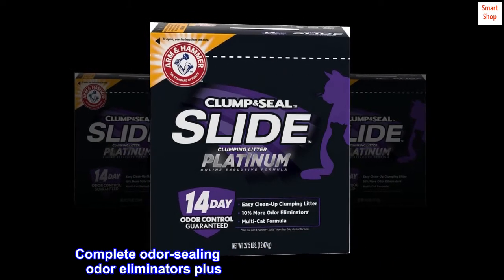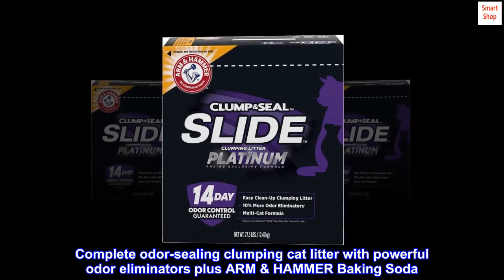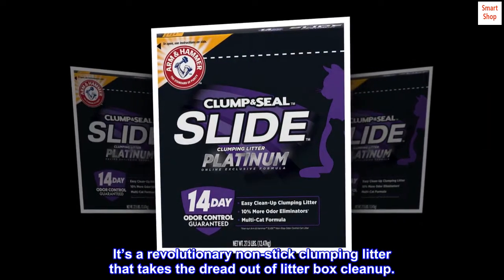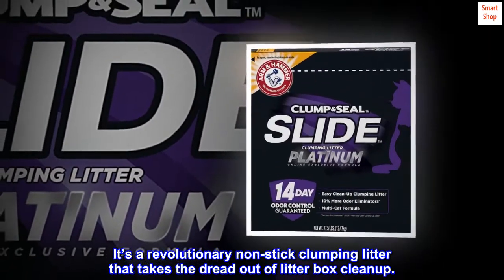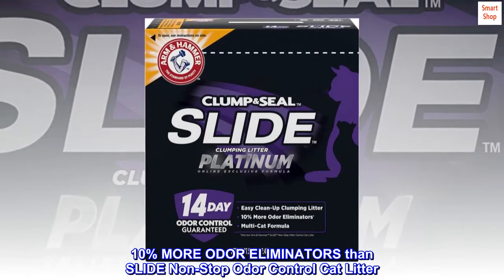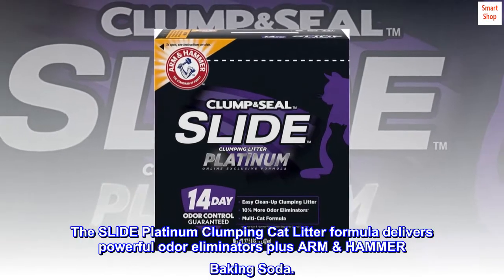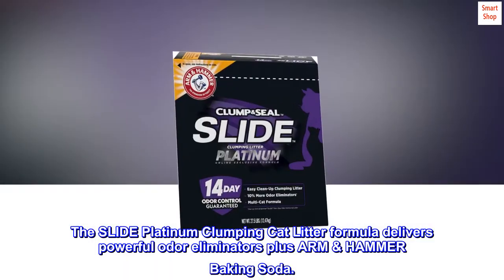Destroys sealed-in odors on contact. Complete odor-sealing clumping cat litter with powerful odor eliminators plus Arm & Hammer baking soda. It's a revolutionary non-stick clumping litter that takes the dread out of litter box cleanup. Contains 10% more odor eliminators than Slide Non-Stop Odor Control Cat Litter.